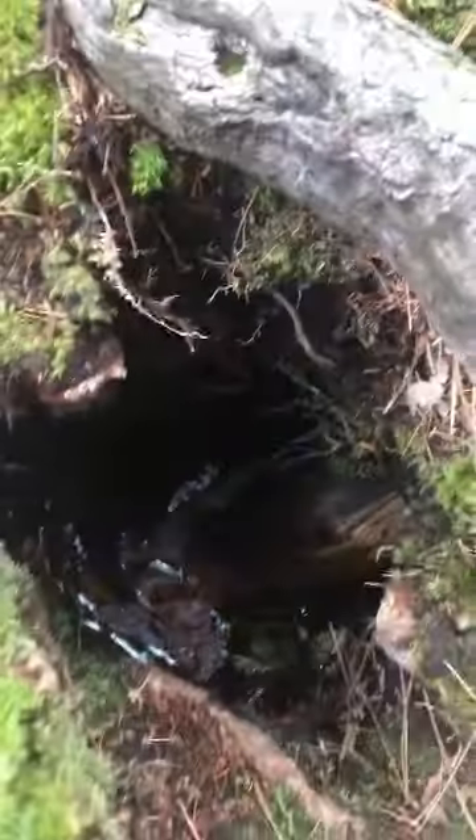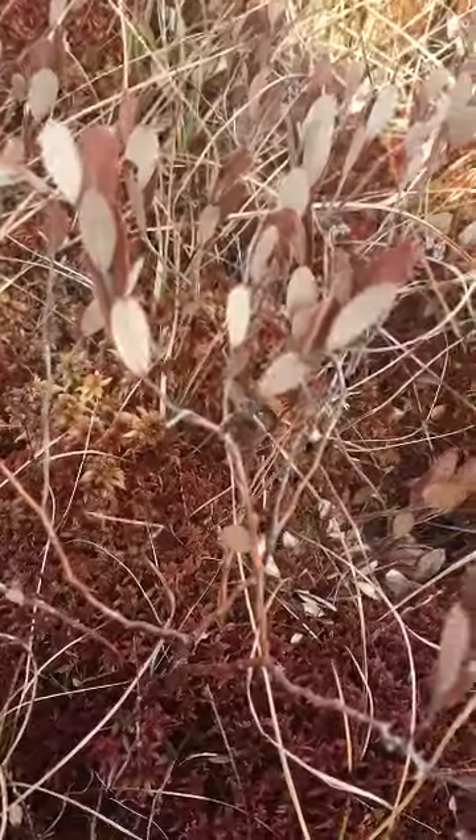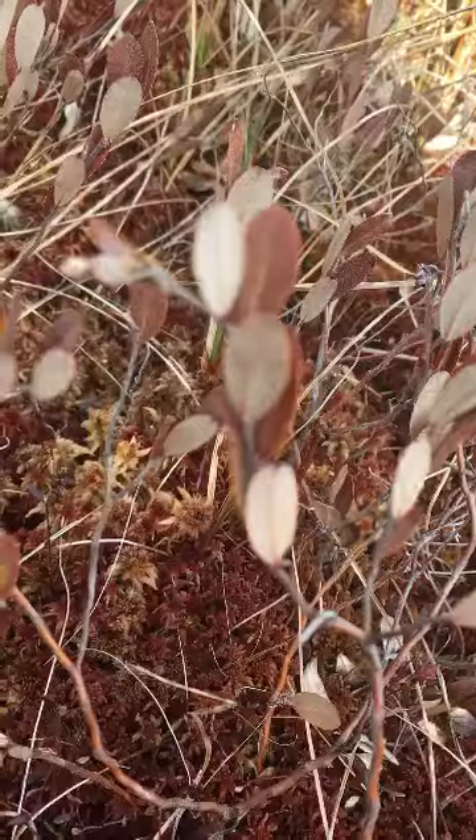Look at what I found — it's a giant hole and I wonder if something lives down there. It's full of water right now though. I like these little plants that are kind of oval in shape that grow out here in the bog.